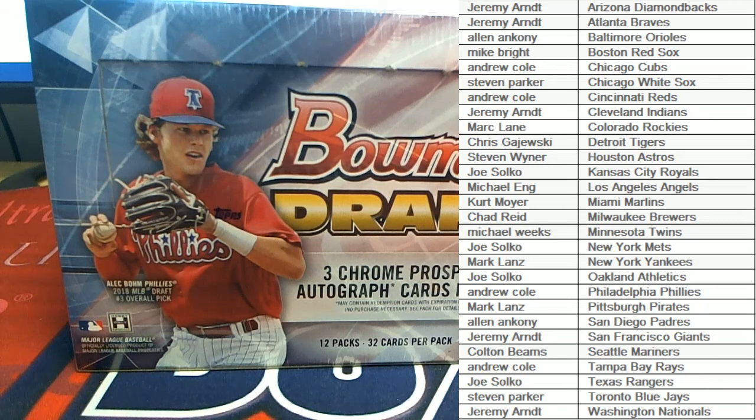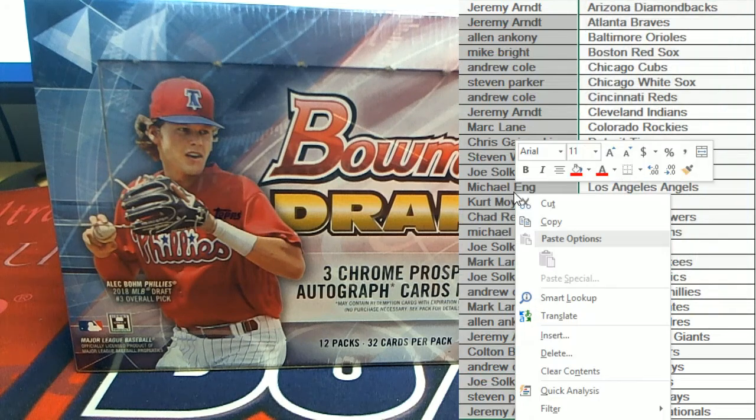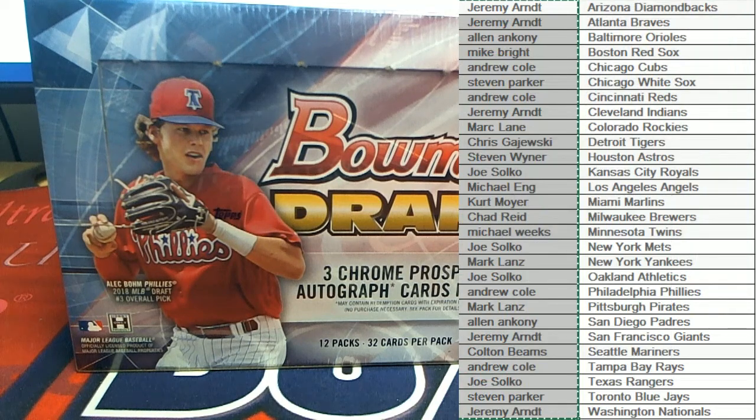Let's rock! 2018 Bowman Draft Baseball, pick a team break number 104. Got a random here for the Cardinals guys. If you bought in, you get a shot at them. They will go to number one after seven.